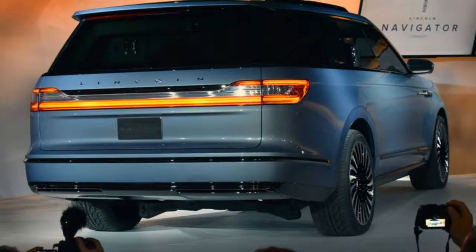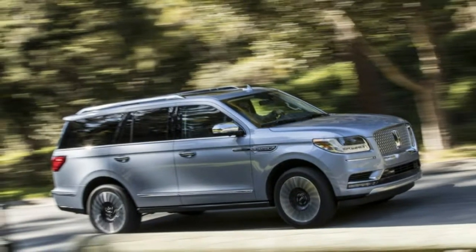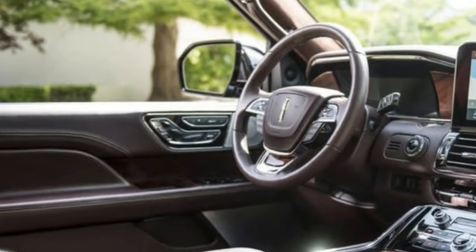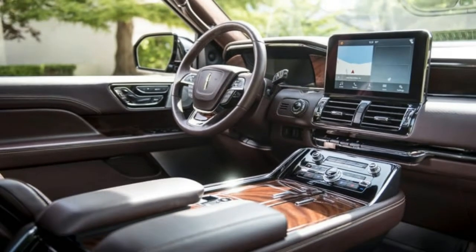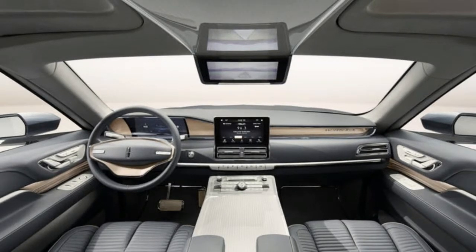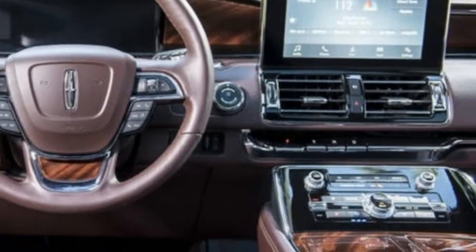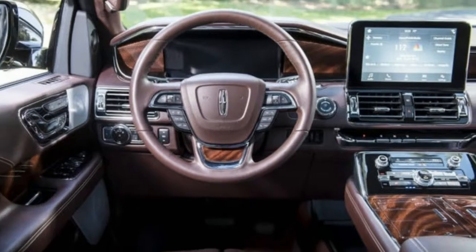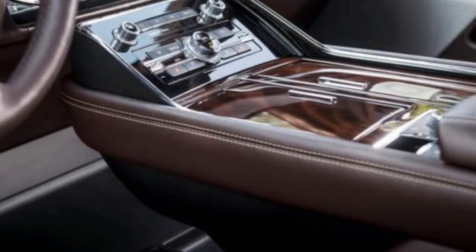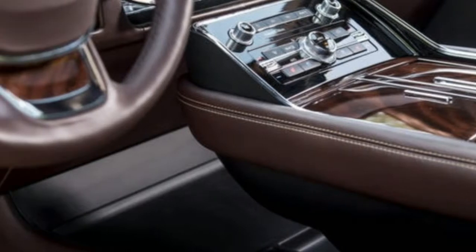If you're spending money, I encourage you to go an additional $12,500 beyond the Reserve model's $81,205 base price and get the Black Label version. It offers much softer calfskin covering nearly every surface, even the door handles. The headliner and door pillars are wrapped in a calfskin-like material, the carpets are deeper and softer to the touch, and the wood on the center console is cut from a single piece.